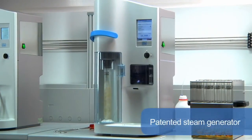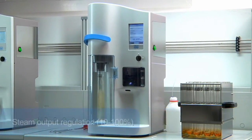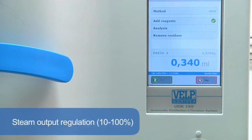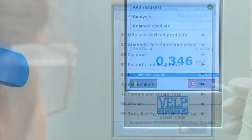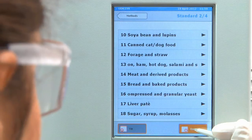With zero pressure in the chamber, this unique and patented steam generator is completely maintenance-free. Variable steam output regulation, 10–100%, enables the UDK 159 to respond to the needs of many applications, including alcohol, volatile acids, phenols, sulfites and TVBN determination.